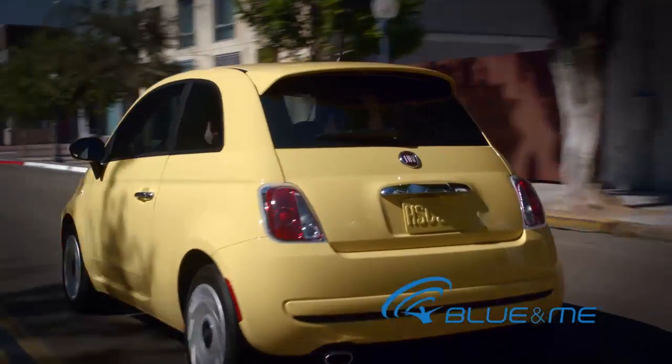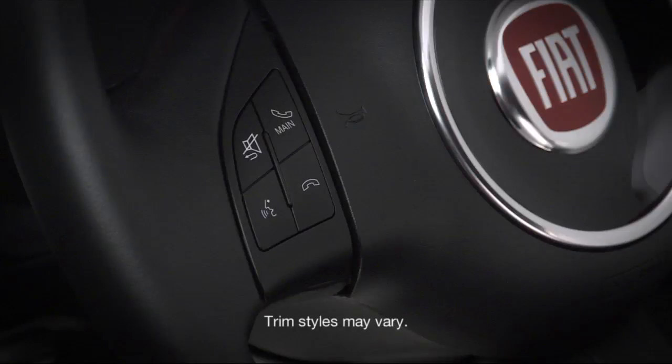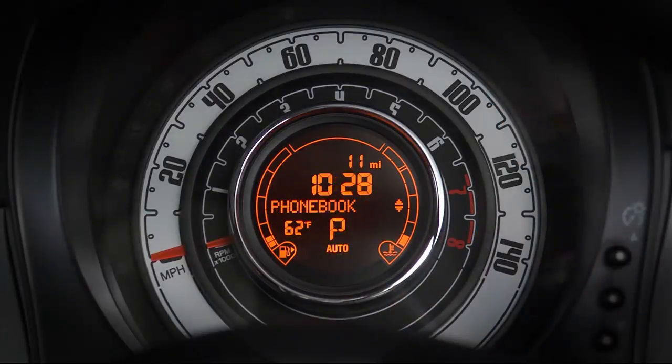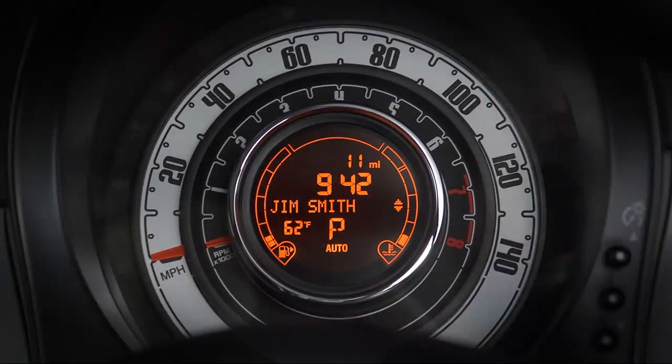Now you're ready to make and receive calls. To make a call using the steering wheel controls, activate the main menu by pressing the main button on the front left-hand side steering wheel controls. Now you can use the left-hand side control on the back of the steering wheel to scroll to phone book, then select OK — that's the middle button on the control on the back of the steering wheel.